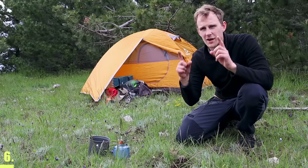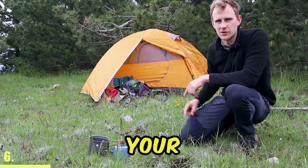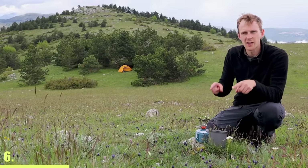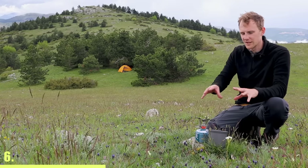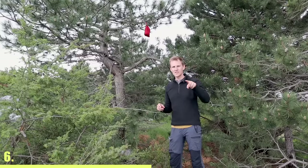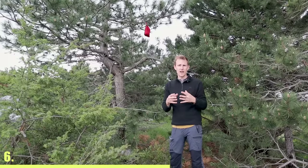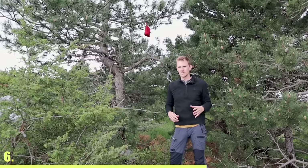In Europe, wild boars are a very big problem, so you should never cook your food right next to your tent. Instead, you should cook and eat your food at least 50 meters away from your tent, because if you leave any trace, wild animals have a very good sense of smell and they will find it. You should also have a dry sack where you put all of your food overnight and hang it in a tree at least 50 meters away from your tent.